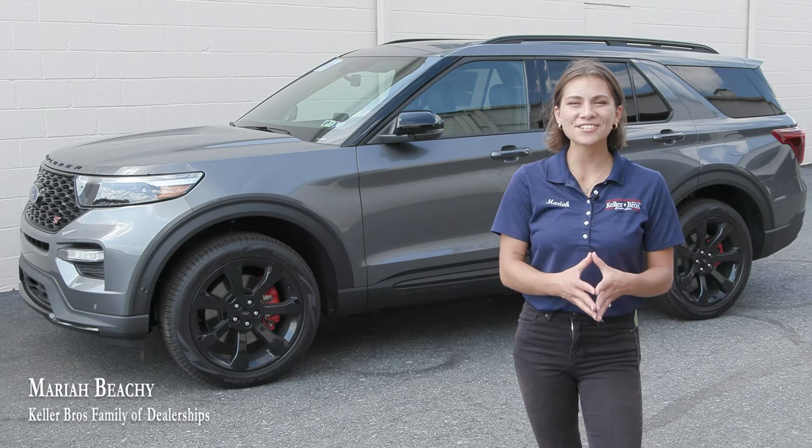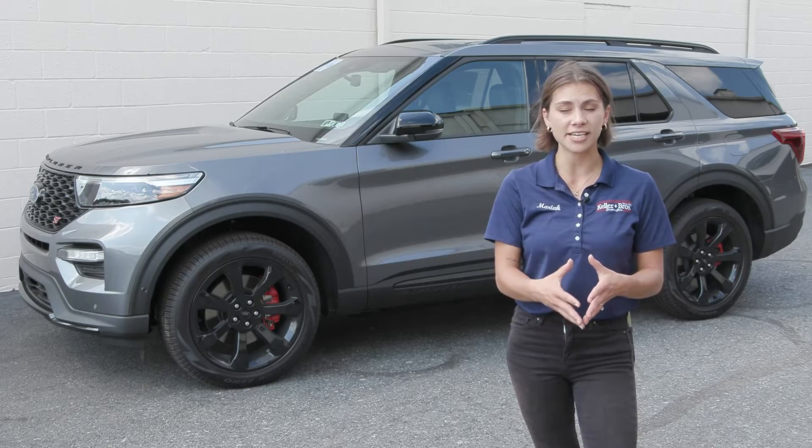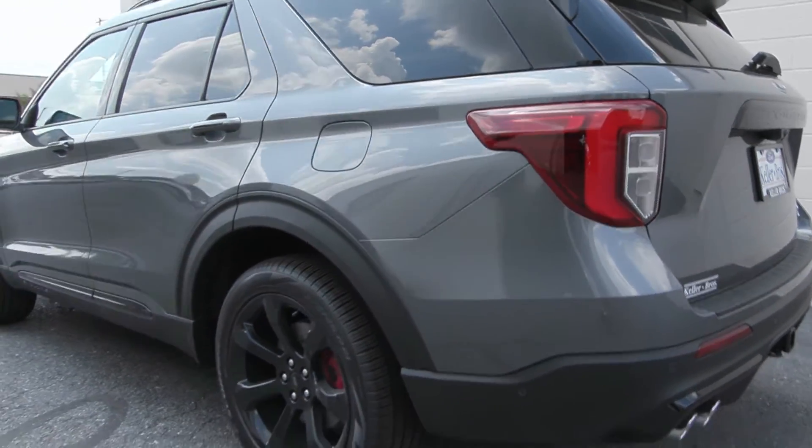Hey, what's up? It's Mariah with Keller Brothers, looking at this brand new 2022 Ford Explorer ST. It's the carbonized gray metallic exterior color, and the interior is the ebony leather trim.